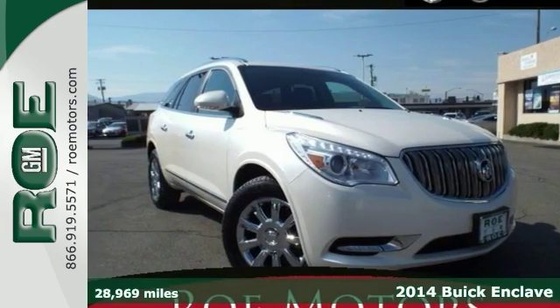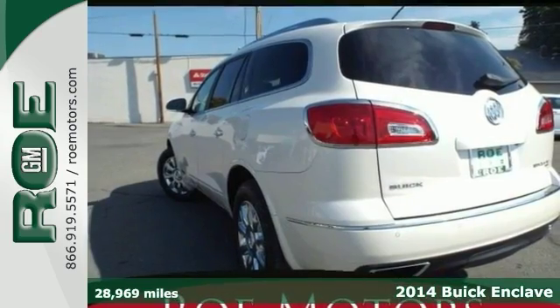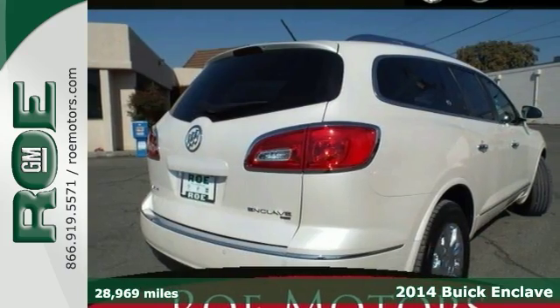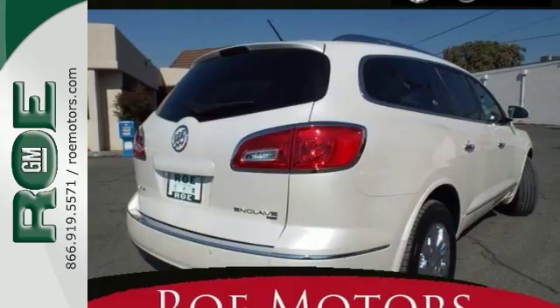Here's a 2014 Buick Enclave with less than 29,000 miles. This is one of the most spacious crossovers around, not only for passengers, but for cargo as well.